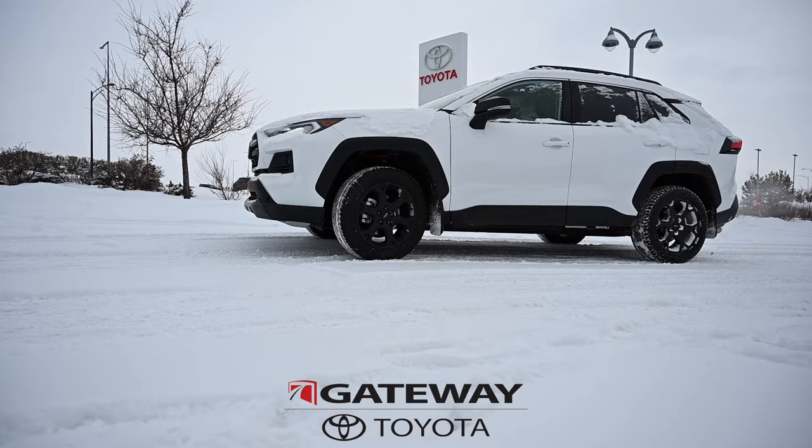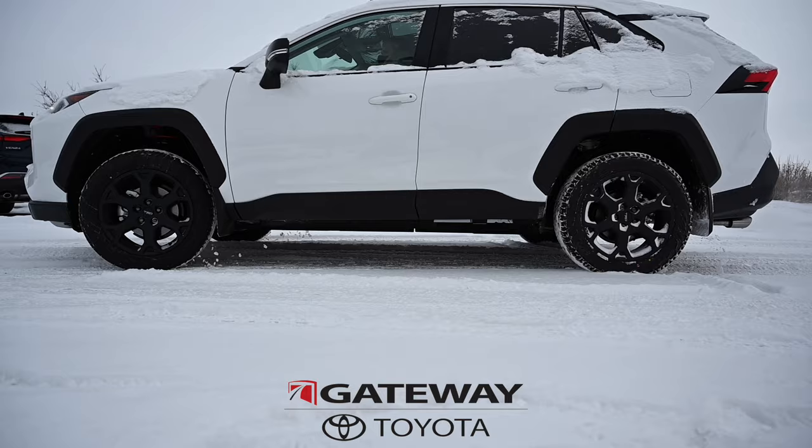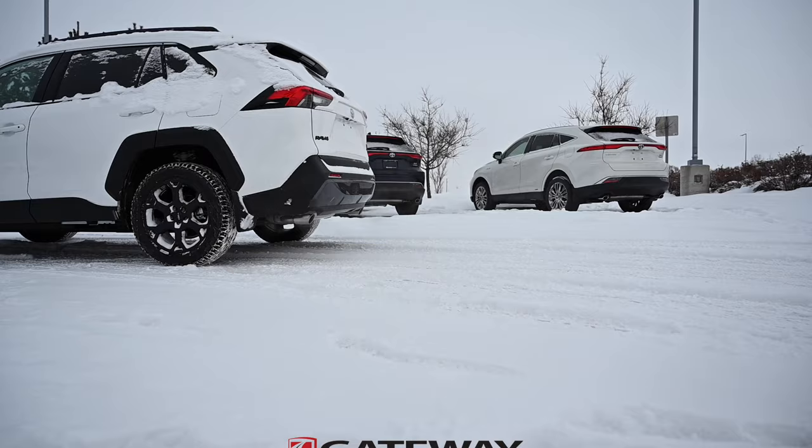We also have a TRD Off-Road package, which is more capable for off-roading. Adding another $3,520 gets you TRD-tuned off-road suspension, a TRD skid plate, an upgraded audio system, and unique 18-inch off-road alloy wheels. In the hybrid models, we have the XSE and XSE Technology package for a more sporty look.